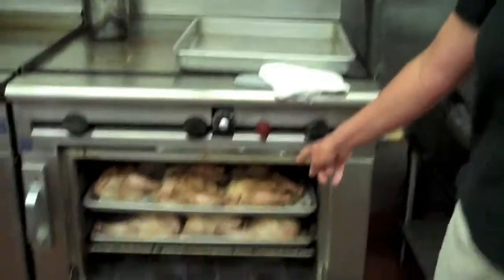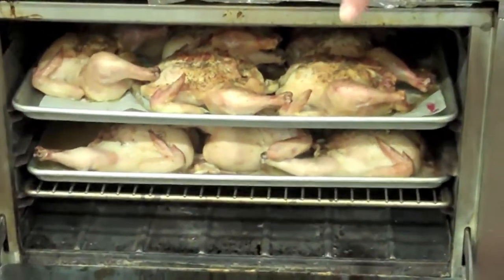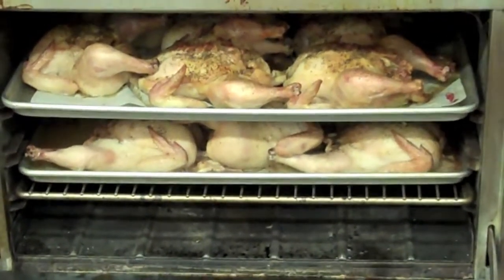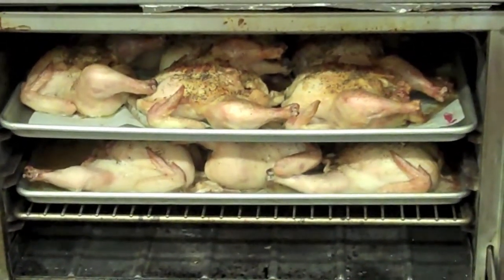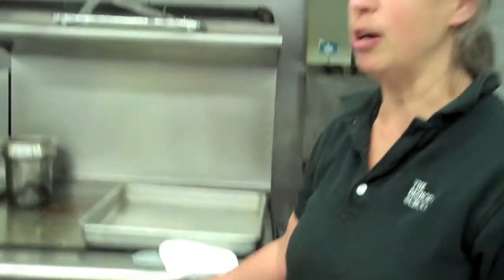We're getting ready to make chicken noodle soup. Here we don't use any soup base — we start with the fresh chickens, we roast them, so it takes several days. This will make enough soup for our student body for maybe one or two days, depending on the weather.